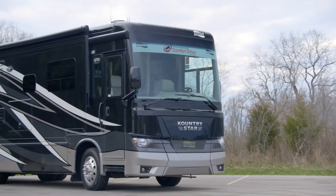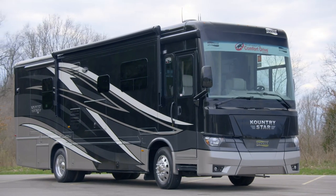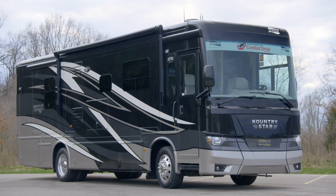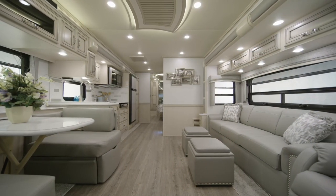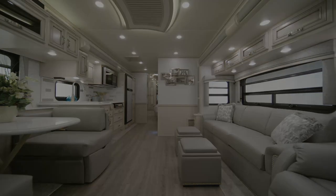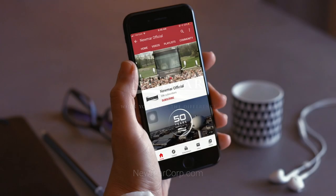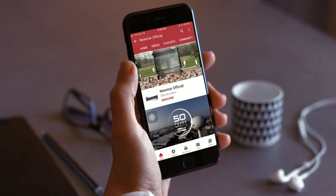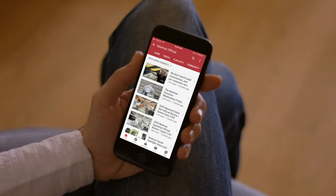From mountain trails to sprawling expanses, the Country Star takes you on your journey in the kind of comfort you expect from Newmar. On behalf of everyone here at Newmar Corporation, we want to thank you for joining us on this tour of the 2021 Country Star. For more information, visit your nearest Newmar dealer or visit newmarcorp.com today. You'll also want to subscribe to our YouTube channel and turn on notifications so you're the first to know when we add new product videos.